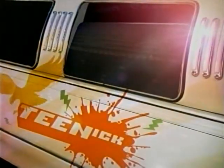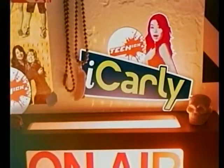Now back to the show, right here in Teen Nick. iCarly is coming your way, up next in Teen Nick.